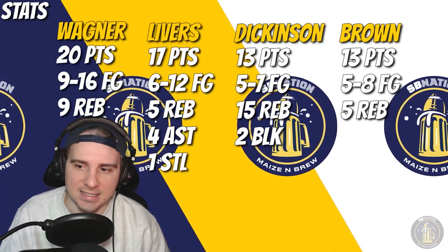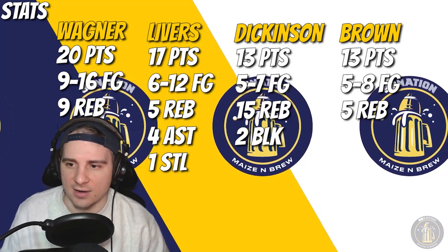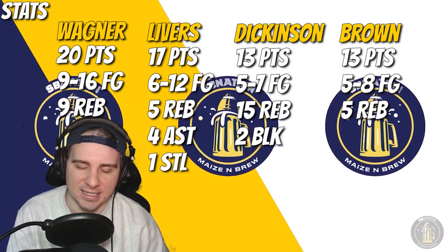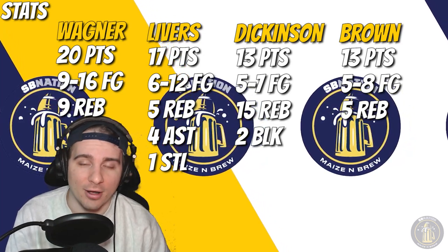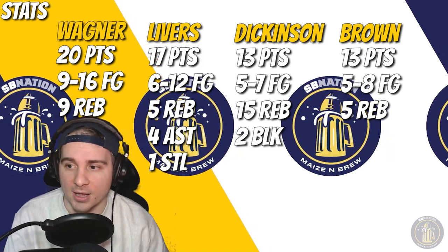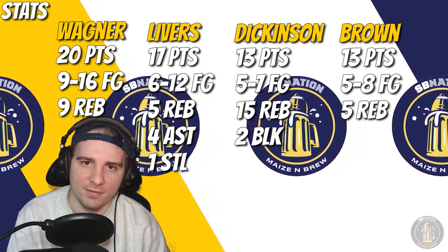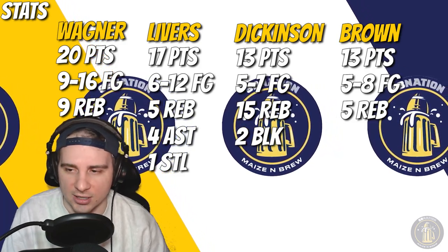Let's throw up some stats on the screen here: Wagner, Livers, and Dickinson — also honorable mention to Brown. Wagner, the big story: 20 points, 9 of 16 shooting, 9 rebounds — one away from a double-double. Livers had 17 points, a really good showing from him. Dickinson with another double-double — a quieter game on offense with only 13 points but really efficient: 15 rebounds with two blocks. Chaundee Brown had a pretty quiet performance — 13 points, 5 of 8 shooting — but also pulled down 5 rebounds and performed really well on defense, especially keeping Teddy Allen in check in the second half.